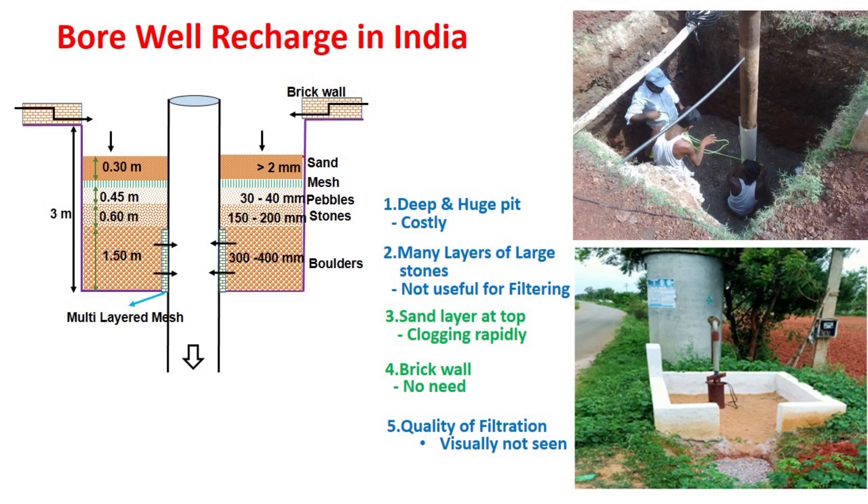There are many disadvantages of this filter. One is, deep and huge pit digging is a costly work. Two is, many layers of stone below the sand layer are not at all useful for filtering — the filtering layer is only the top sand layer. The third issue is that, since the sediment-laden water is first exposed to the sand layer, the clogging of sand layer occurs very rapidly.